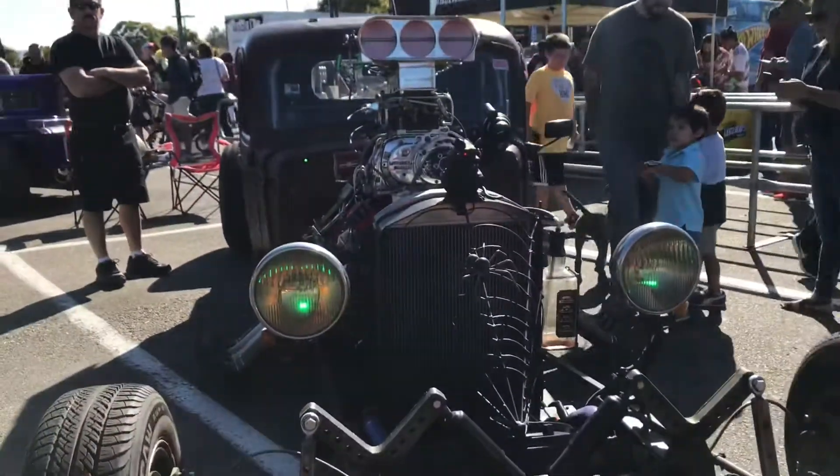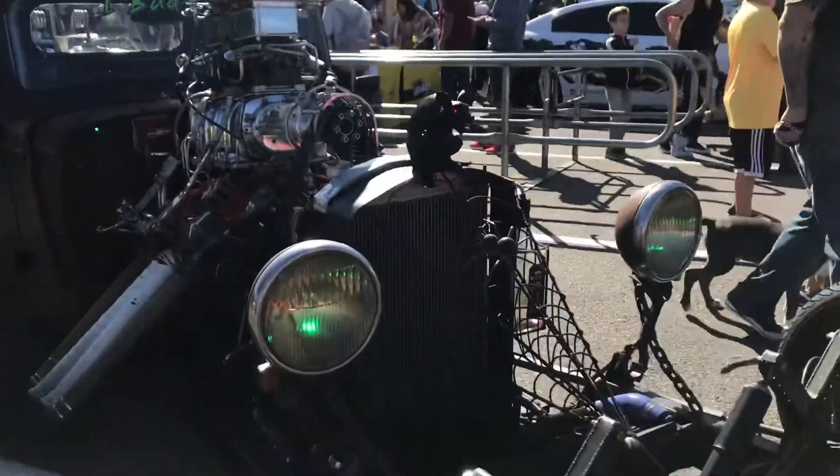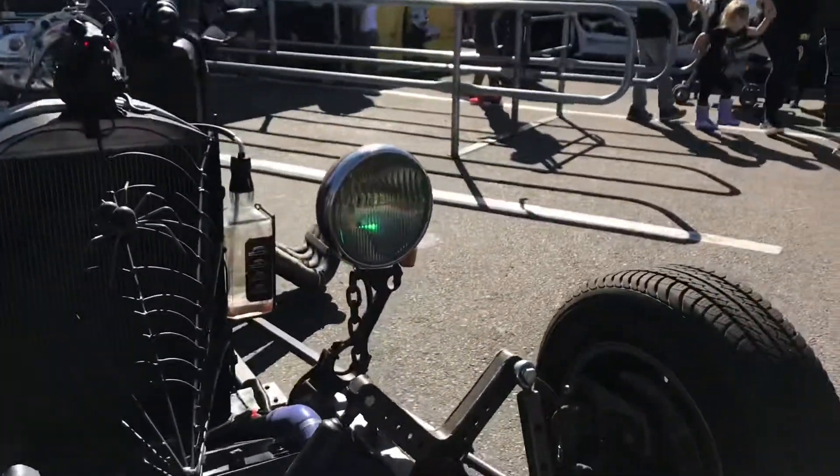This car is a Halloween one. It's very very nice. It has a big spider web right there. Very very nice.